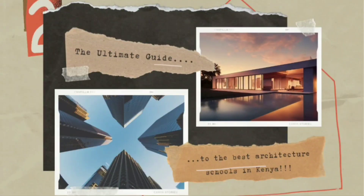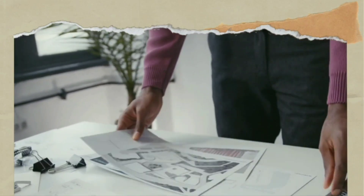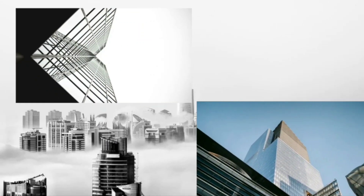Welcome back to my channel. In today's video, I'll be discussing the best architecture schools in Kenya. If you are passionate about design, creativity, and shaping the built environment, finding the right architecture school is crucial. So without further ado, let's dive into our topics.